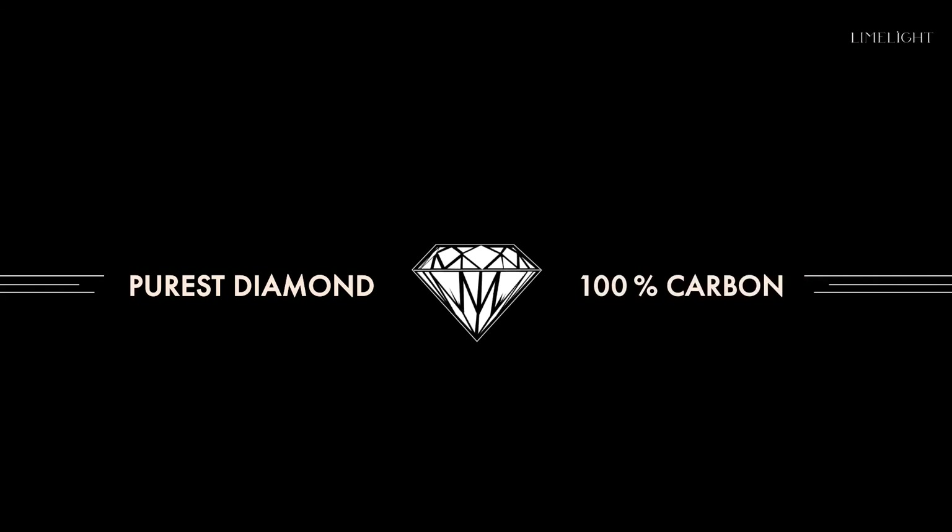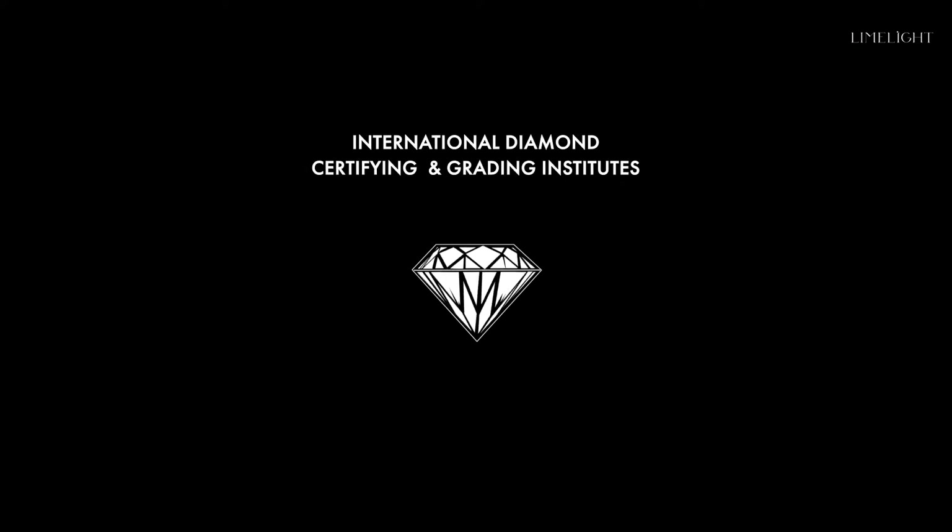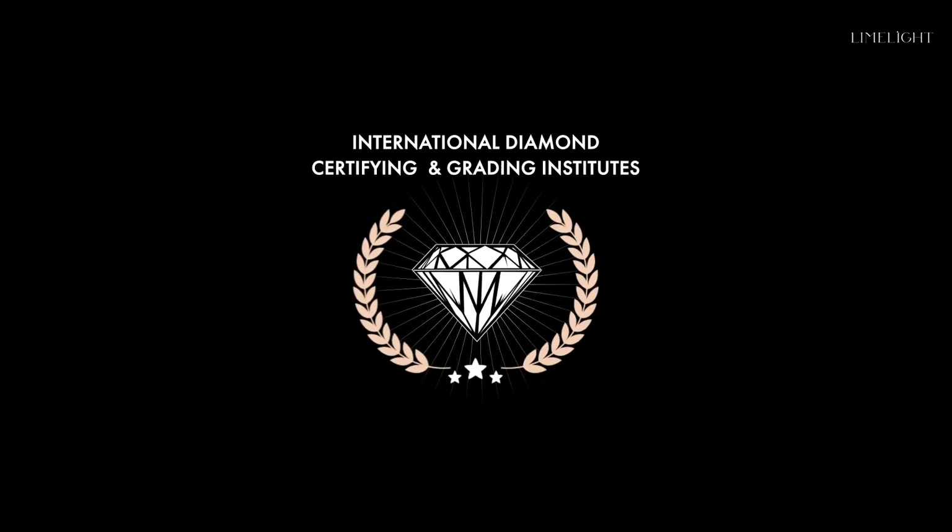What's more, they are the purest type of diamonds with no impurities, made up of 100% carbon. Diamond certifying and grading institutes such as IGI certify such pure diamonds as Type 2A.